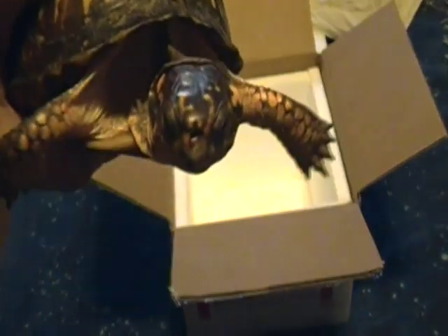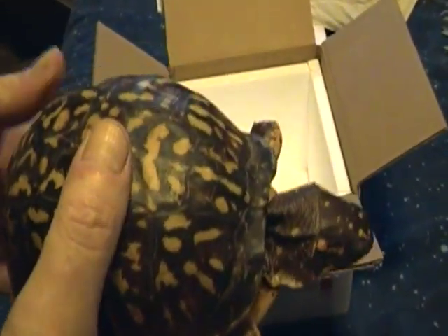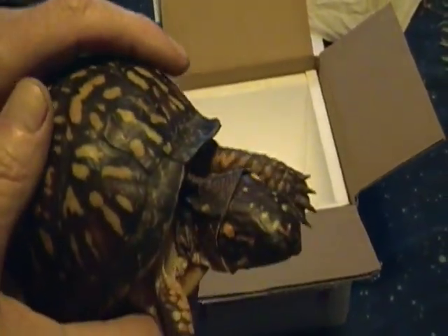She looks real good — she's got some pretty markings and a beautiful shell. I'm going to feed her some worms and then put her out in the yard.